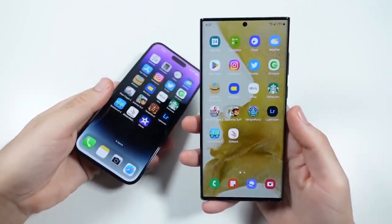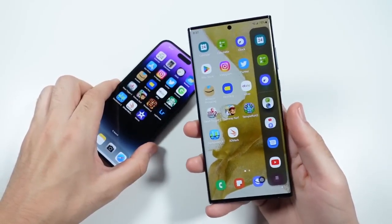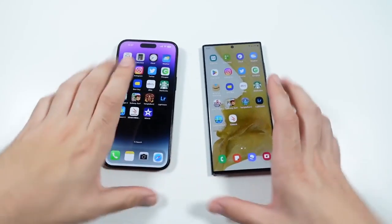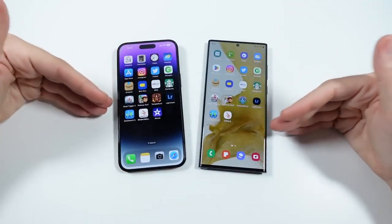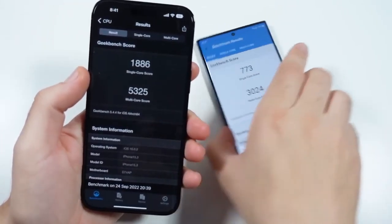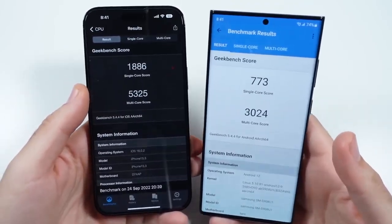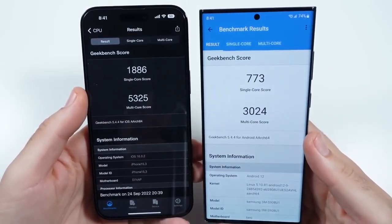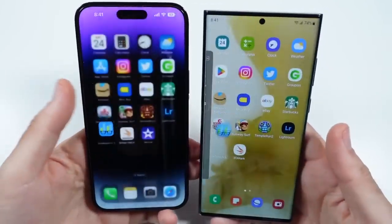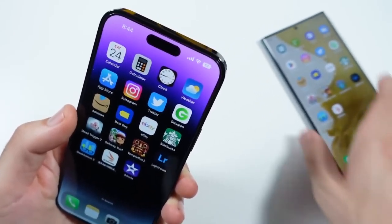Samsung definitely takes much better advantage of its screen with split screen mode, pop-up view, and things like that — but I'll save that for the full comparison to help you decide which to buy. Here are our final Geekbench scores: Apple is destroying Samsung in Geekbench 5, especially in multi-core — over a thousand points better in single core as well. So from a benchmark standpoint, there's no match and Apple is clearly in the lead.